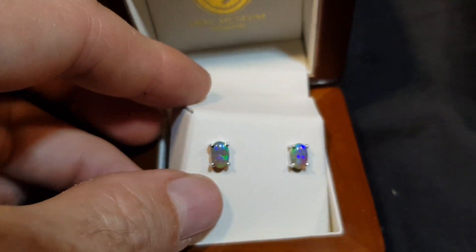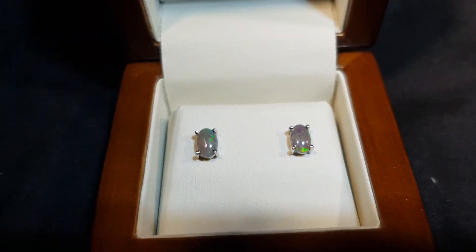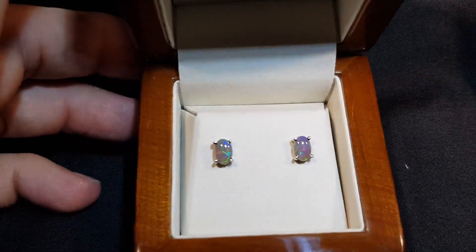These are not doublets, they're not triplets, they're not synthetics. These are 100% natural opals and they come from Lightning Ridge.